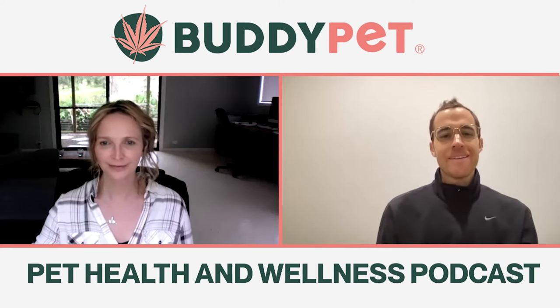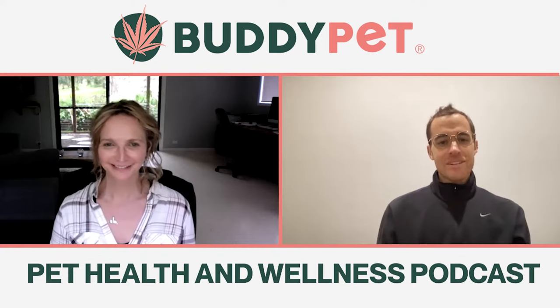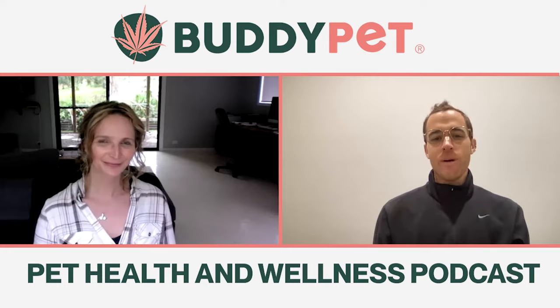Welcome to the Buddy Pet Podcast. We talk everything animal health and wellness with our very own head of animal health and vet, Dr. Elsa Rutherford. Welcome back. Thanks for having me again.